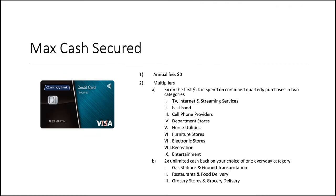Now we have the Max Cash Secured — a better version of the one we just looked at. Still no annual fee, but you do get some multipliers: 5x on the first $2,000 spent on combined quarterly purchases in two categories — TV, internet and streaming, home utilities, cell phone providers, and more. Then 2x unlimited cash back on your choice of one everyday category.